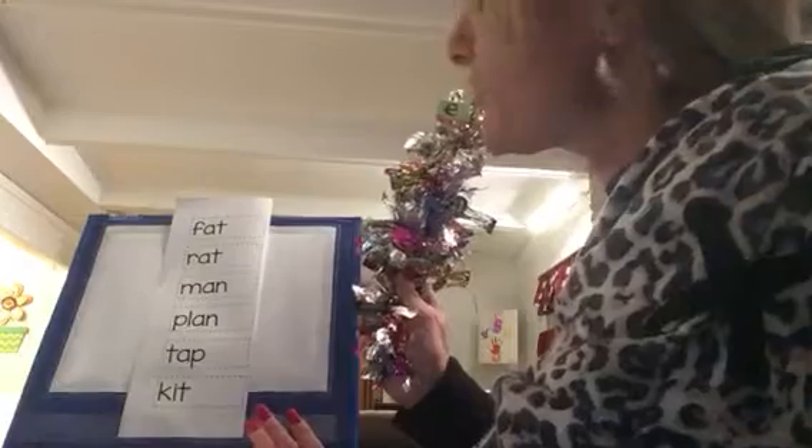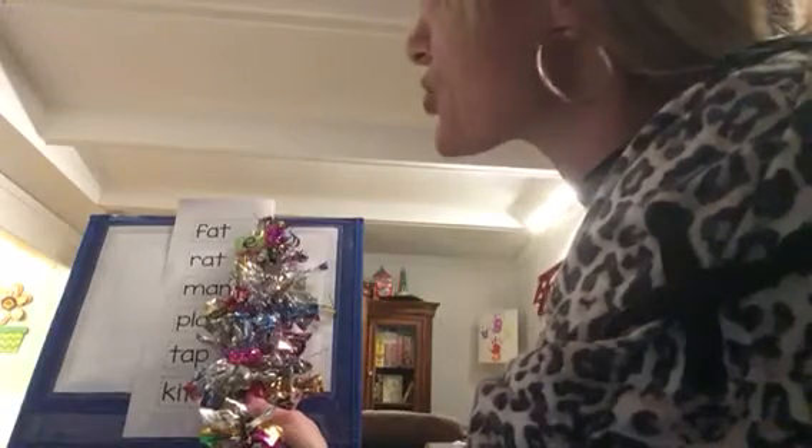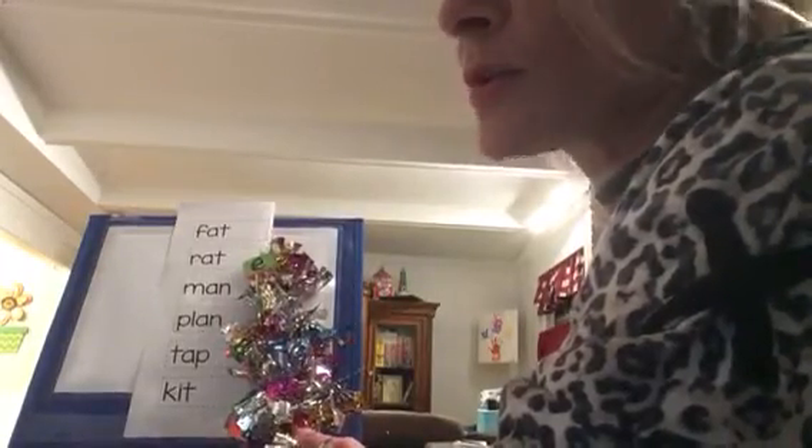Alright, here we go. Abracadabra, alakazam — make the word rat a long vowel word. Ready? Boop! Look at that. R-A-T-E — the E is going to power up the vowel. The A is going to say its own name. The word is rate. Very good. We've got another one — we're going to go from man to mane. That word is like the horse's mane, the hair on the top of its head and the back of its neck. The mane. Good.